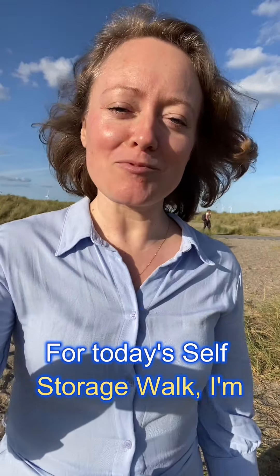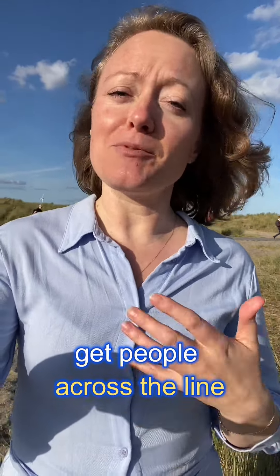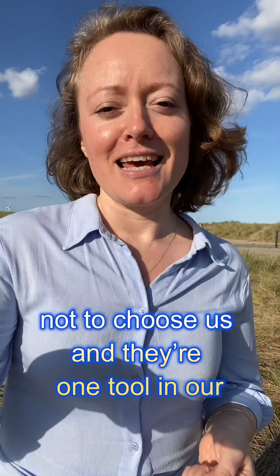Hi everyone. For today's self-storage walk I'm reflecting on discounts. Discounts are there to help us get people across the line if they're on the fence about whether or not to choose us, and they're one tool in our toolbox to keep us competitive.